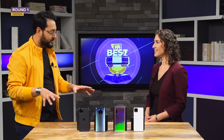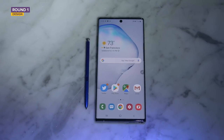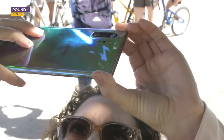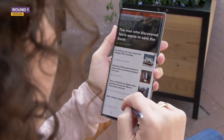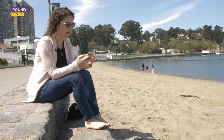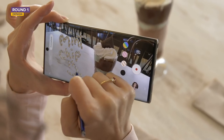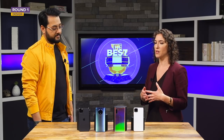In expert opinion, the Note 10 Plus wins design. It's a beautiful design — the phone I most want to pick up and use. I really love the way the screen curves; it's very immersive. However, the edge-to-edge display does mean my palm touches the screen more than on previous models, which can sometimes interrupt what I'm doing. But I still really like the phone and Samsung has done a beautiful job creating it.